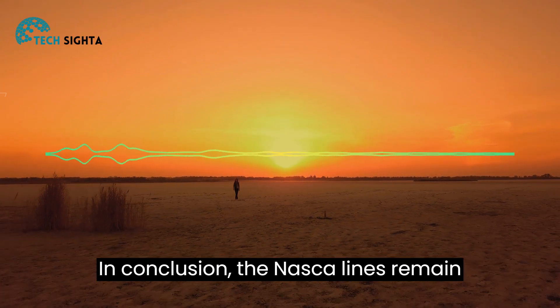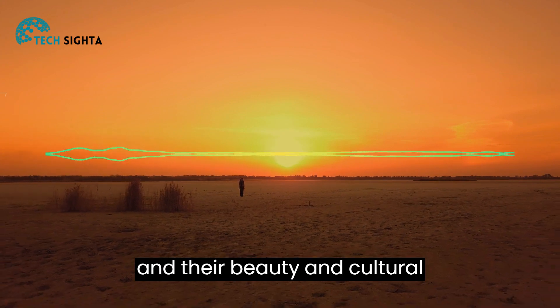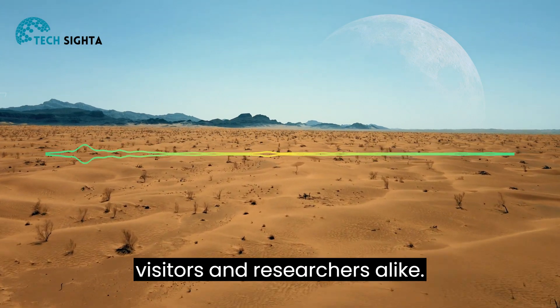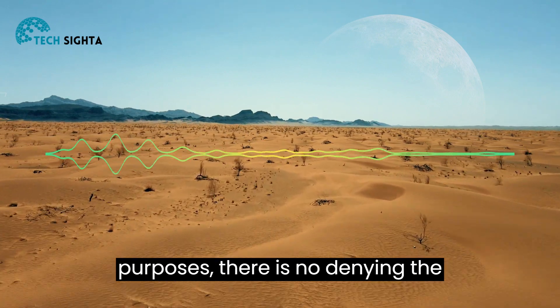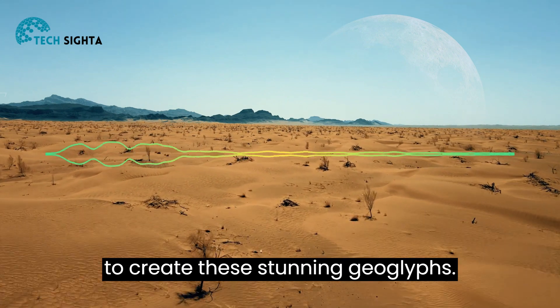In conclusion, the Nazca Lines remain one of the world's greatest mysteries, and their beauty and cultural significance continue to fascinate visitors and researchers alike. Whether you believe that the lines were created for religious or practical purposes, there is no denying the incredible skill and ingenuity required to create these stunning geoglyphs.